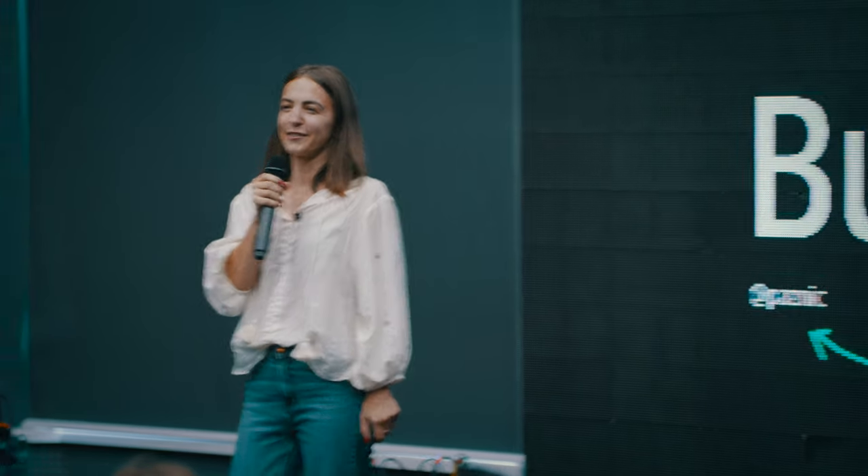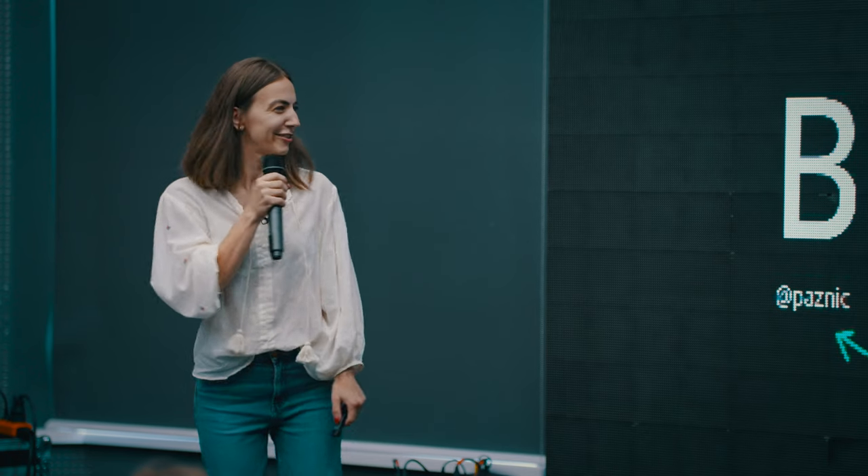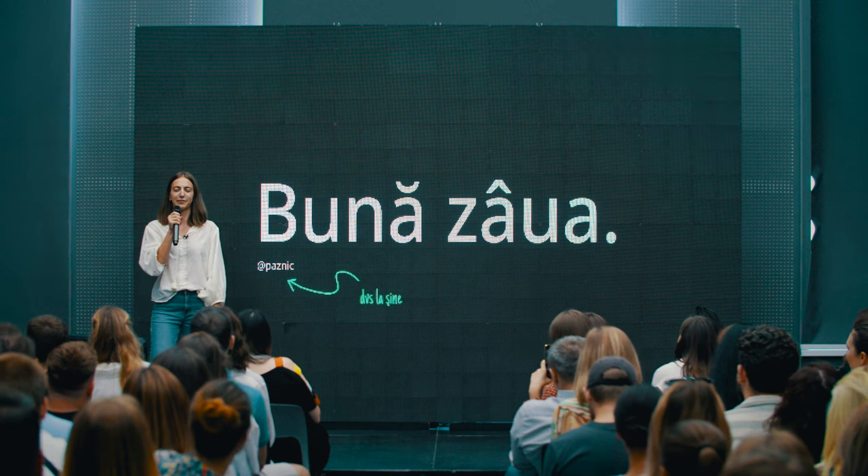Nice to meet you. Nice to see you again. I'm very happy to see so many people here today. And I'm — I don't know why — but today I'm extremely nervous.